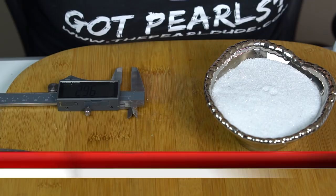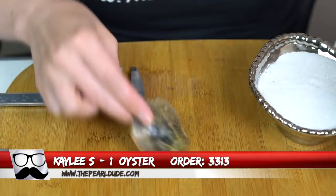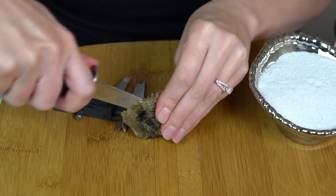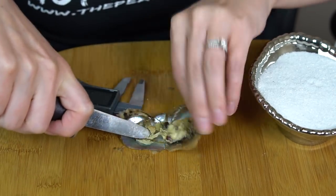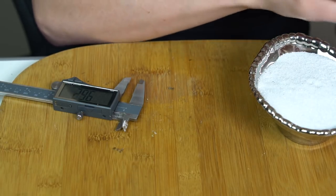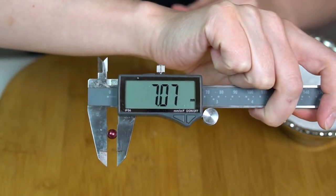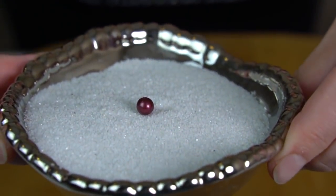Next we're going to open one for Kaylee, order 3313. Ooh, the cranberry — look at that. 7.07. Congratulations to Kaylee. Beautiful.